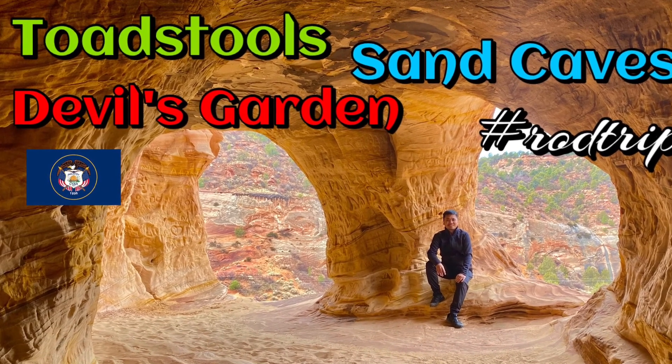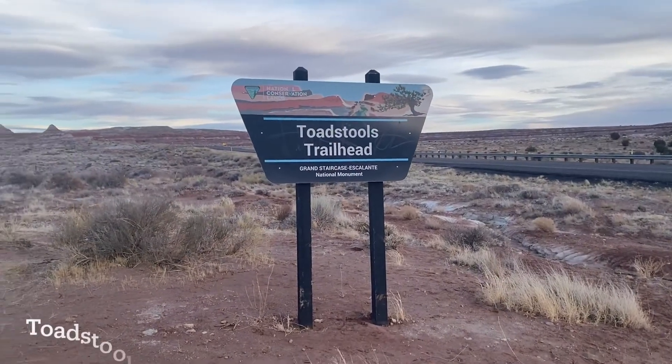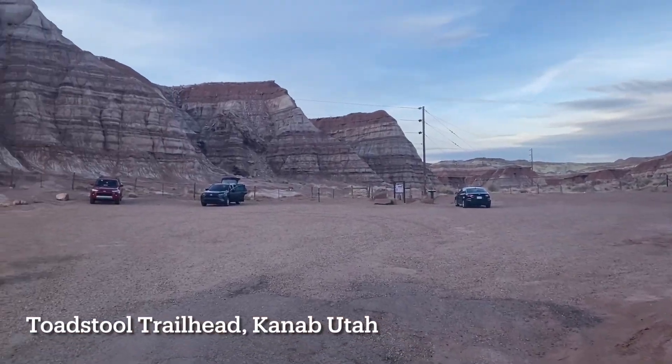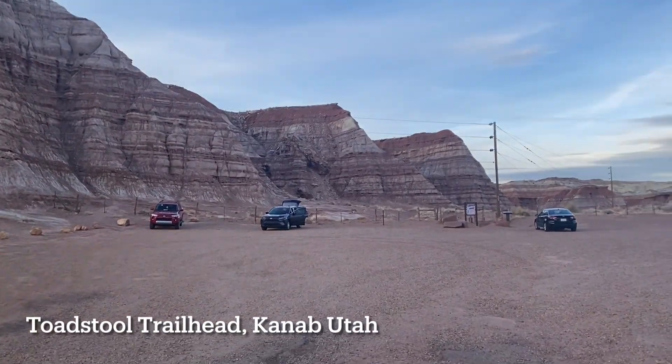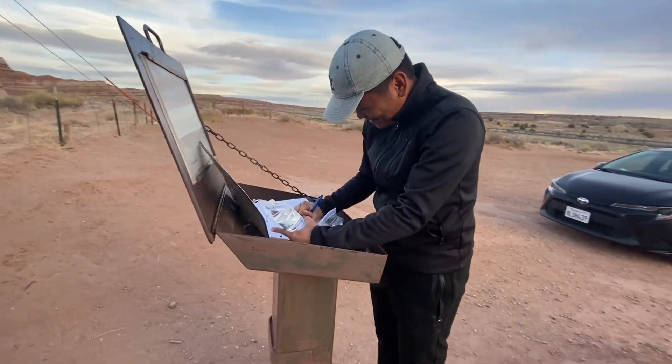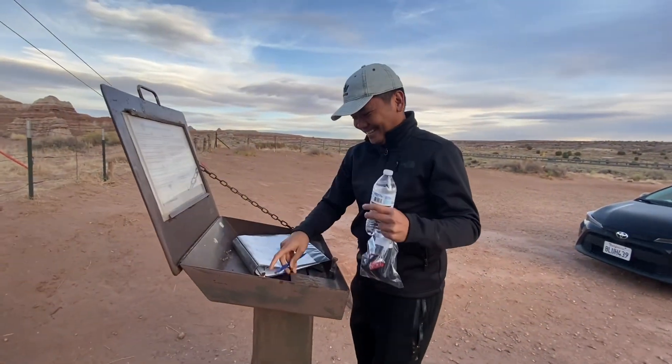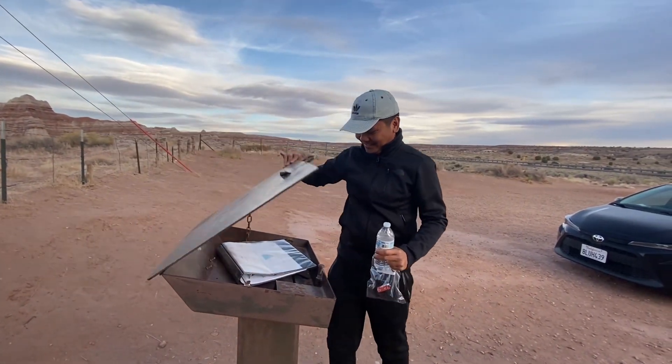Welcome to another road trip. The Toadstool Trailhead is roughly 1.5 miles west of the Paria Ranger Station on Highway 89. There is a small parking area marked with a sign and a trail register. The sign warns about negotiating on soft sand, but there was very little of this.